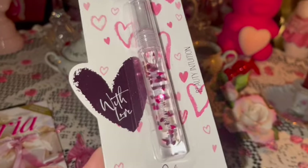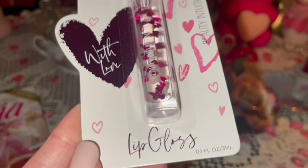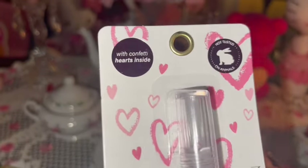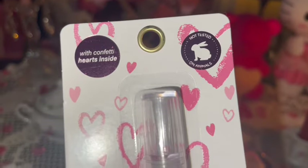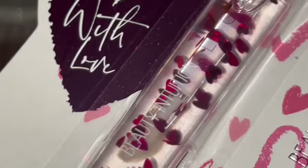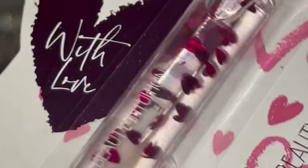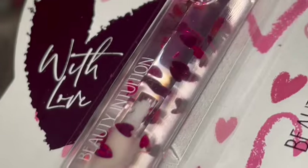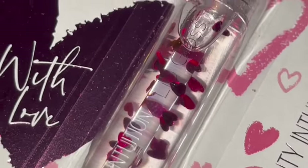I got this little lip gloss — I love the little Valentine packaging. It says it has confetti hearts on the inside of the gloss, and you can see the little confetti pieces in there — they're shaped like hearts. Very very cute.